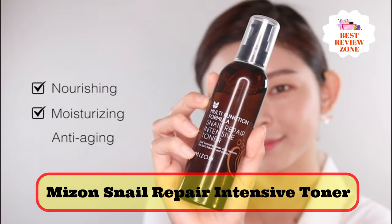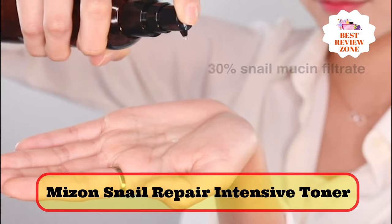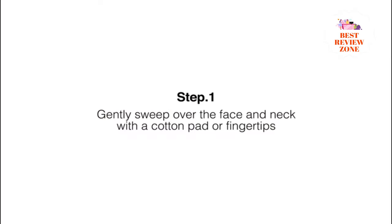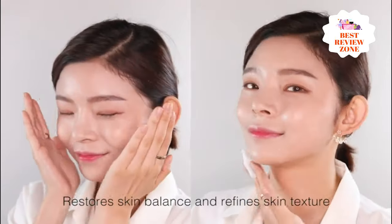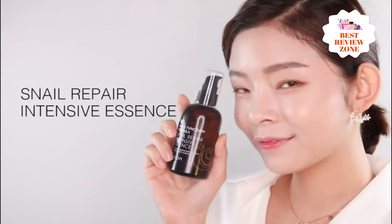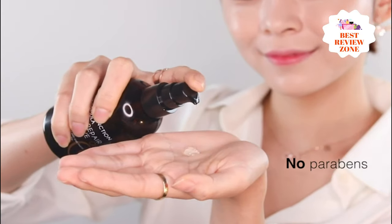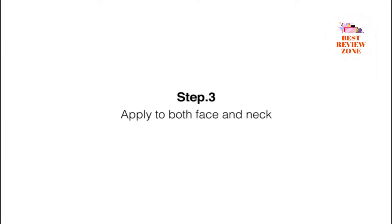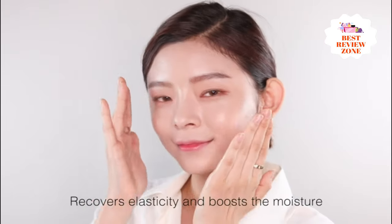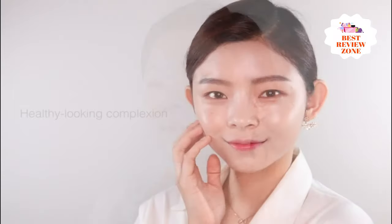Number 2: Mizen Snail Repair Intensive Toner. This toner contains 30% snail mucin filtrate to hydrate, repair, and soothe your skin. It is not the typical watery consistency but rather a lightweight clear gel formula. It also contains soothing glycerin, anti-inflammatory adenosine, and healing panthenol, plus a host of plant extracts. Centella asiatica and purslane extracts offer antioxidant benefits, while willow bark extract has astringent and antiseptic properties helpful to minimize acne and breakouts.